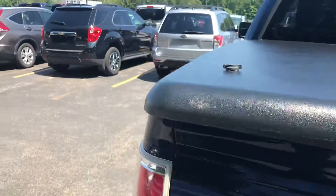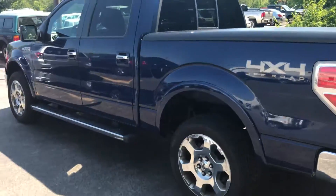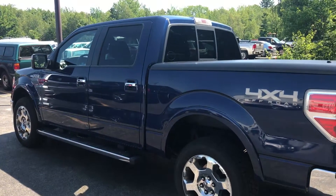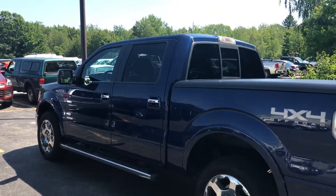Looking forward to working with you and working hard for you on this. I'll send you this email — contact me and hopefully we can work out a day for you to come in this week and get you in for a test drive. All right, Roma, I'll talk to you soon.